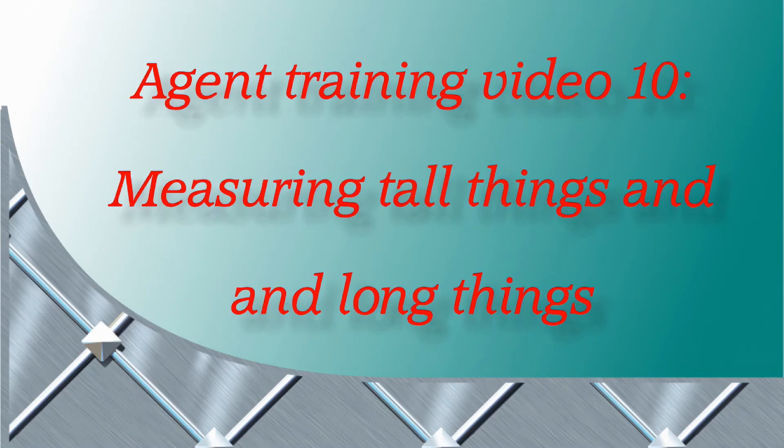Agent Training Video 10: Measuring Tall Things and Long Things. OK, Agent, I wonder what will be in the video today?